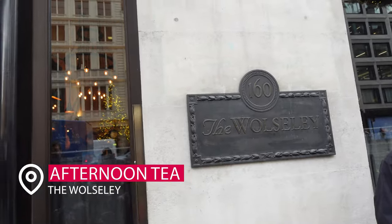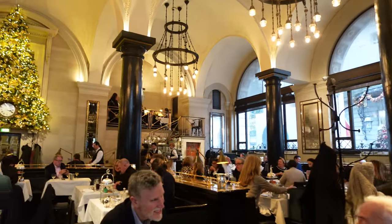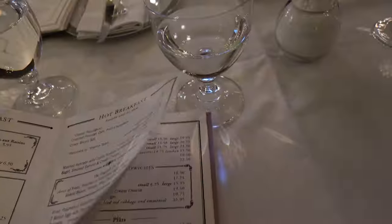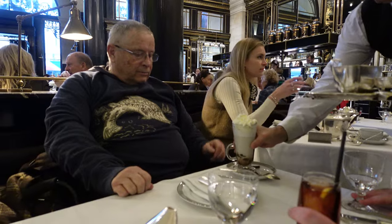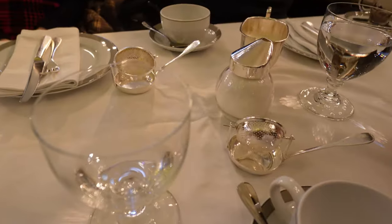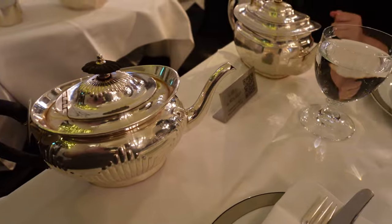Recommendation number one: you have to do afternoon tea. We did afternoon tea at the Wolseley and it was a great experience. We did a lot of research and settled on the Wolseley because it was traditional yet a bit casual. There were so many different teas to choose from, and hot chocolate for those non-tea lovers.